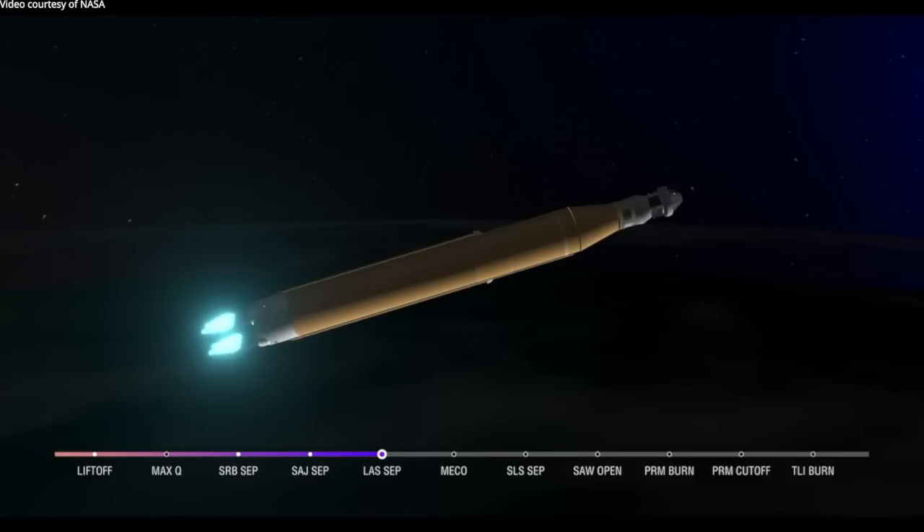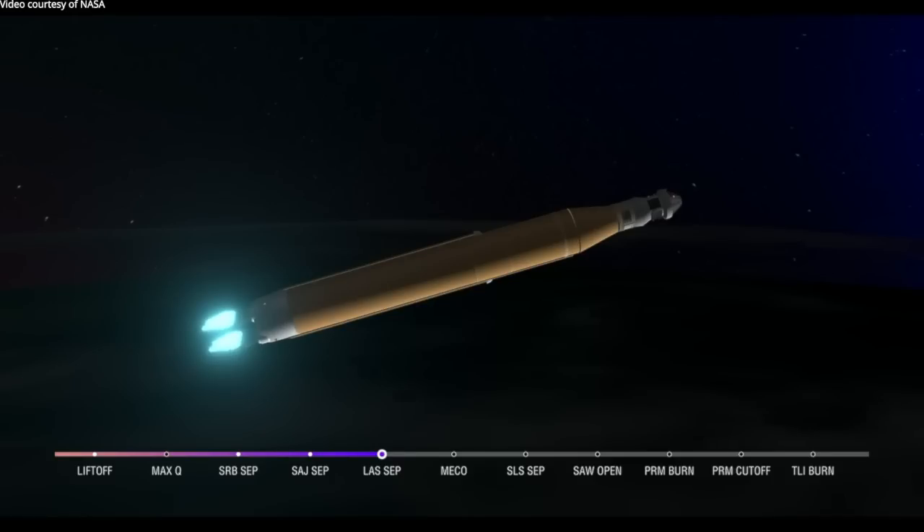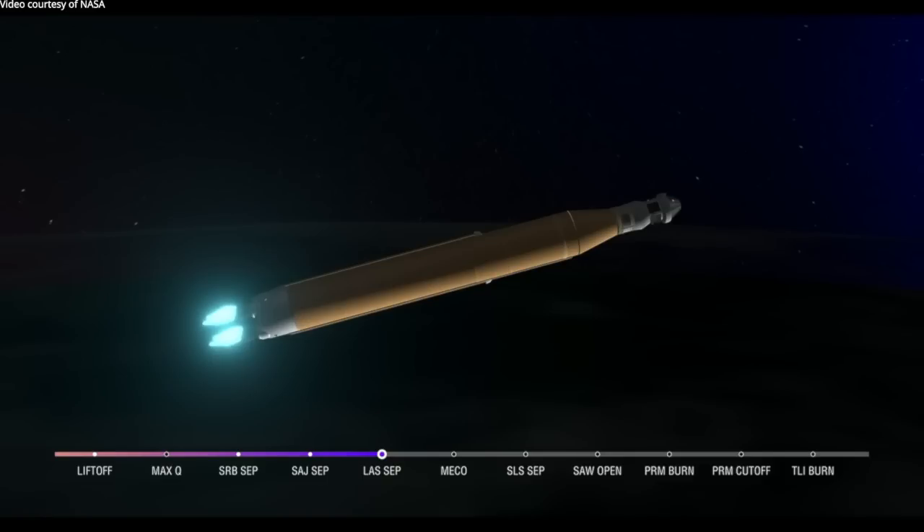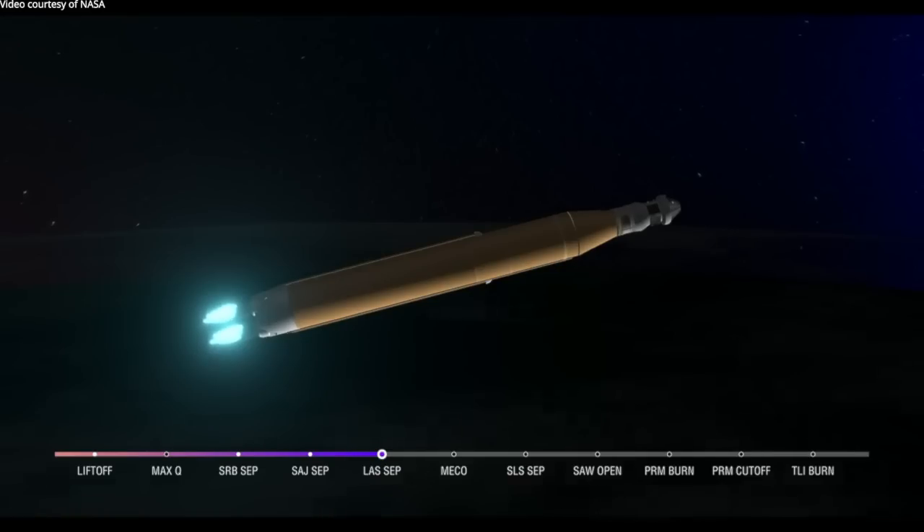About 10 seconds after MECO, we'll see core stage separation, at which point Orion and the Interim Cryogenic Propulsion Stage will be flying free. Now traveling over 10,000 miles per hour, six minutes and 15 seconds into the flight of Artemis 1, 427 miles downrange. Quiet here on the loops in Mission Control Houston as teams continue to monitor this first flight. About a minute and a half now until core stage main engine cutoff — our four engines continue to fire at maximum thrust.